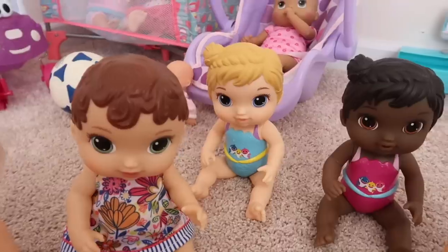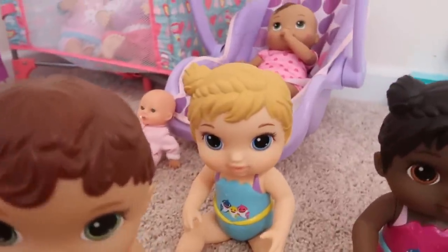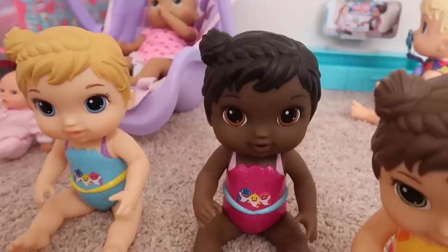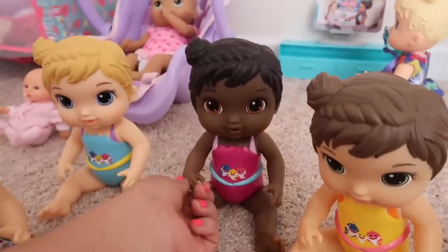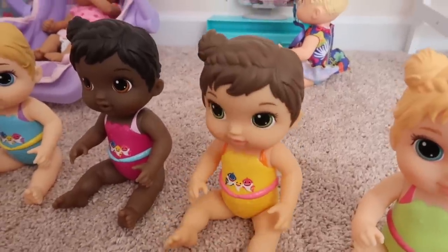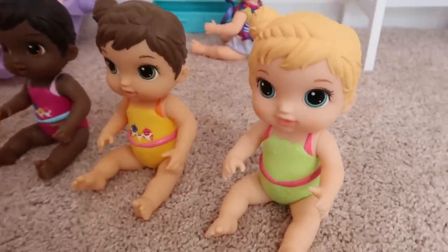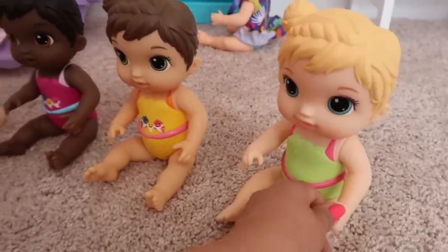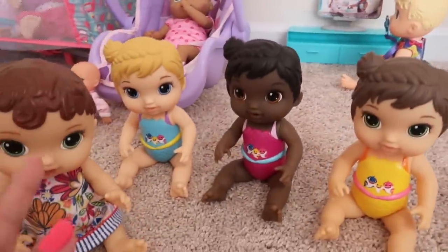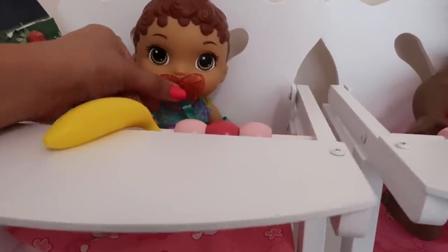Okay, so here are the new babies coming to the daycare. Here's Jenny, here is Brooklyn — hi Brooklyn! This is Maria — hola Maria! And here we have baby Riley, she is the baby mermaid. These are actually the new Baby Alive sharks. Hi baby Ellie! So here we have little Ellie.